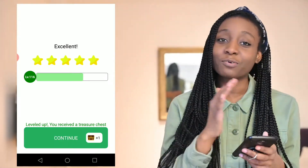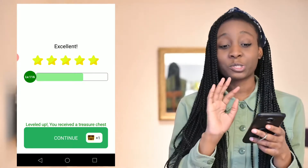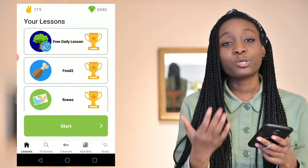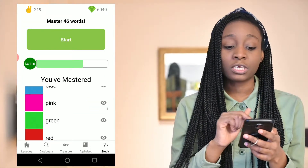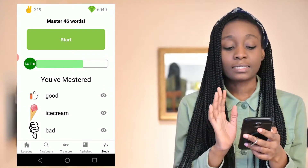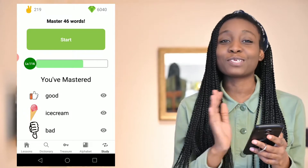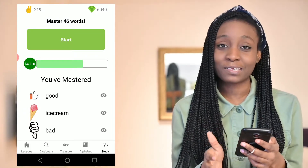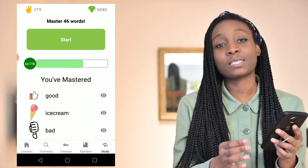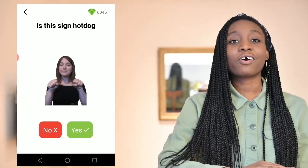After I complete the lesson — this was a pretty short list compared to usual — I get a treasure chest, which is good. Now usually what I do after I've learned is go to my study area and look at the words I haven't mastered yet and use the flashcards to master them. I usually don't rack up this many unmastered words — 46 — but because I knew I was filming a video I let a few accumulate so I could practice in front of you.